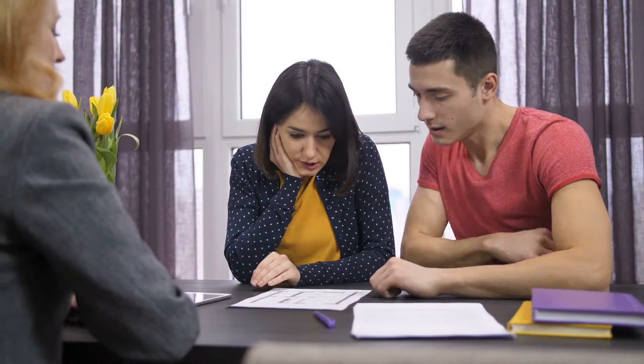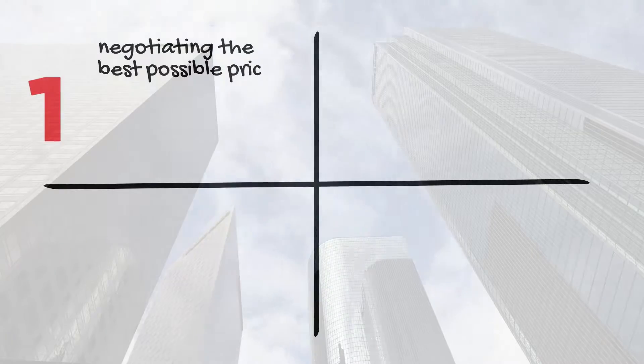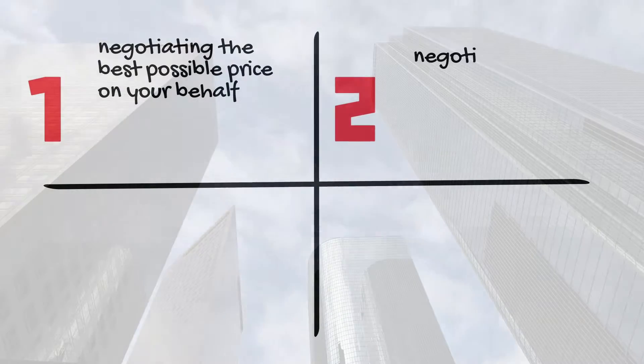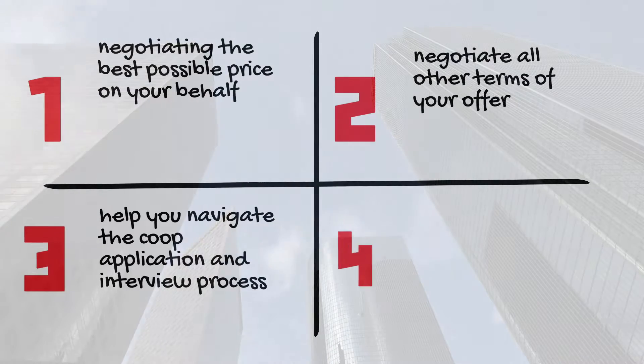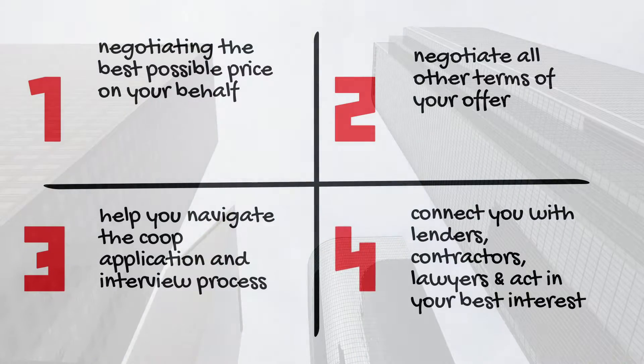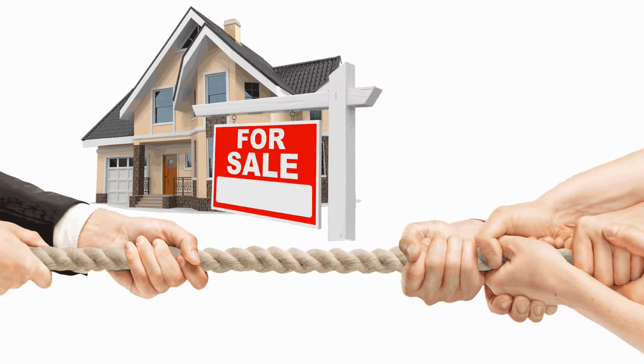Having a buyer-broker representation is a must for first-time homebuyers for many reasons. For one, it doesn't cost you anything — your broker is generally paid through a commission split with the seller's agent. The listing agent represents the seller's best interest, so it is important to have someone on your side to negotiate the price, terms of the offer, help you navigate through the complicated co-op application and interview process, connect you with the right lenders, contractors, and lawyers, and overall act in your best interest. Your broker can often find off-market properties that you normally won't see online, and help you with multiple bid-offer situations.